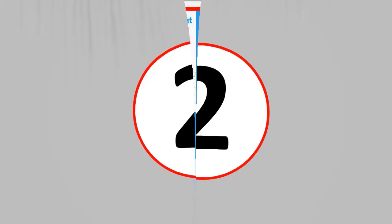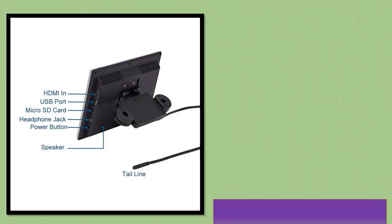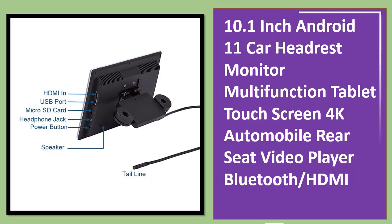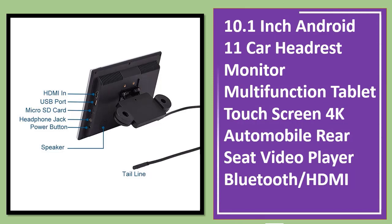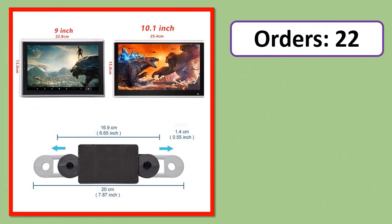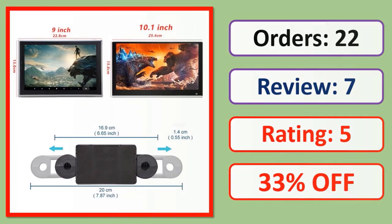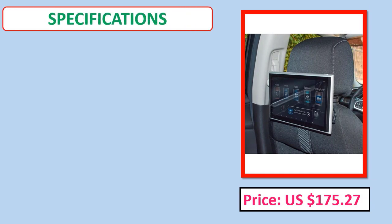Number 2: 10.1 inch HD 1080p Android 11 car headrest monitor — a multi-function tablet with touch screen, 4K support, automobile rear seat video player, Bluetooth, and HDMI.